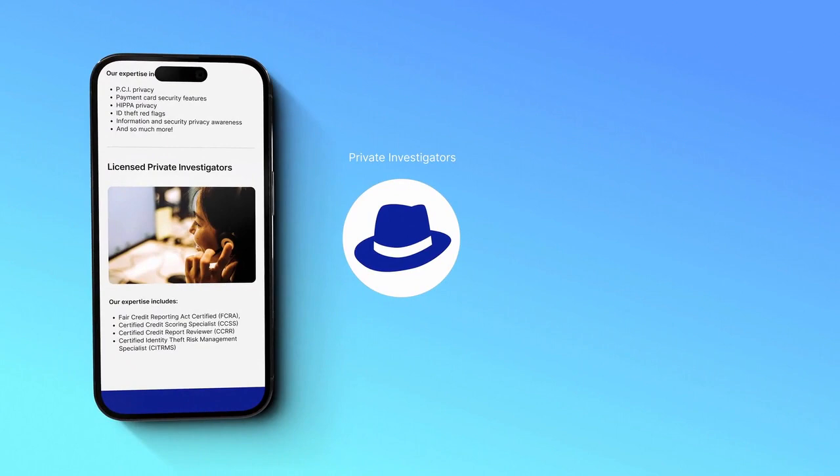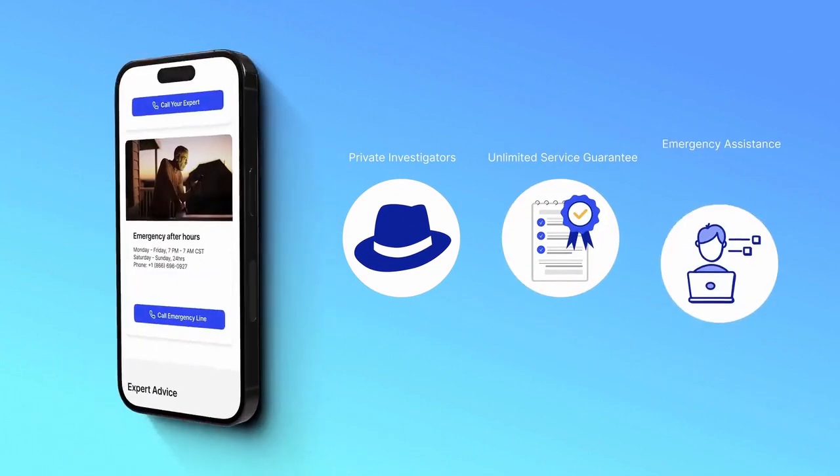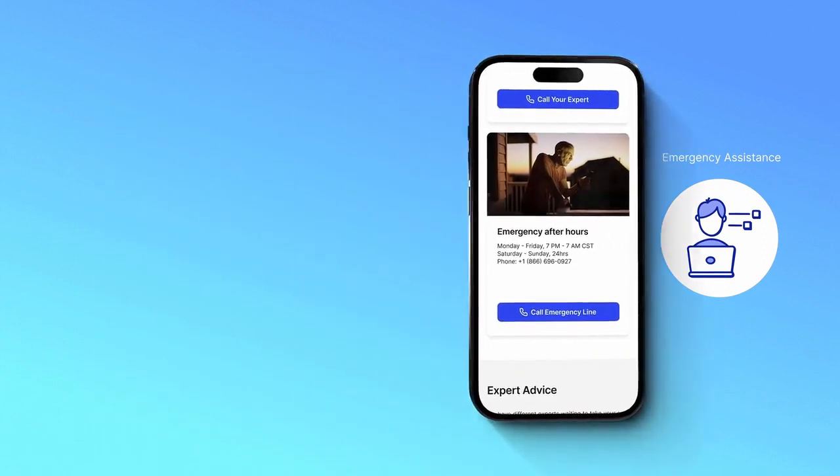Our in-house licensed private investigators, coupled with our unlimited service guarantee and our 24/7 emergency assistance benefits, help set IDShield apart from all the rest.